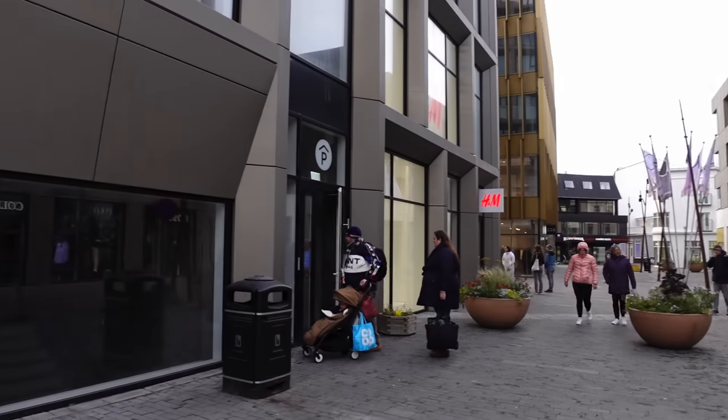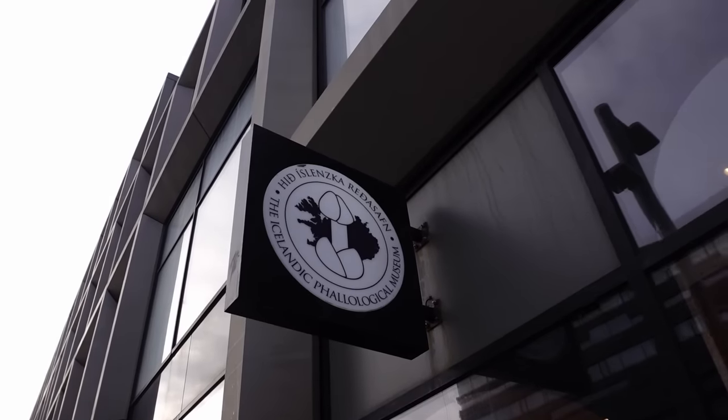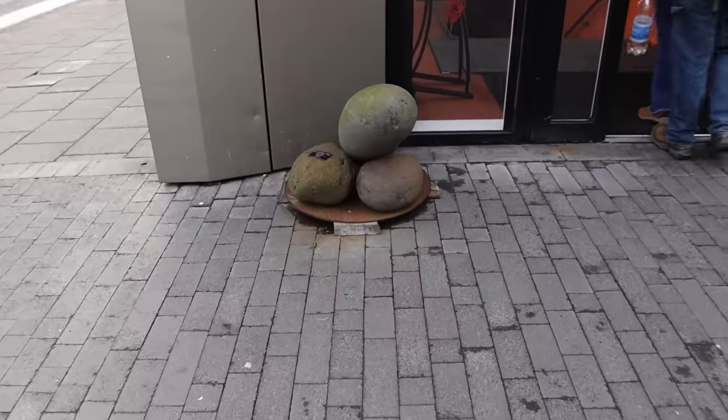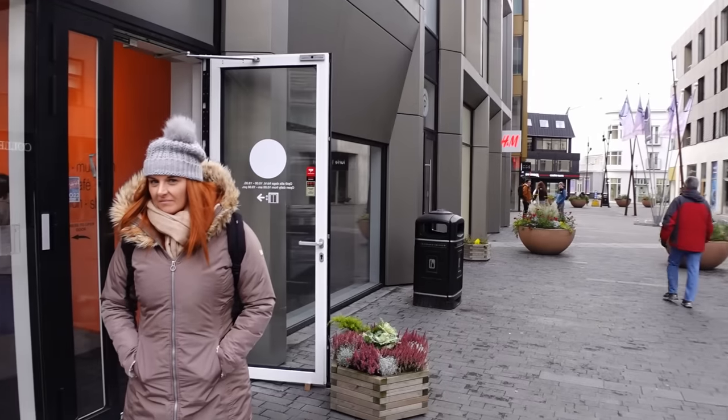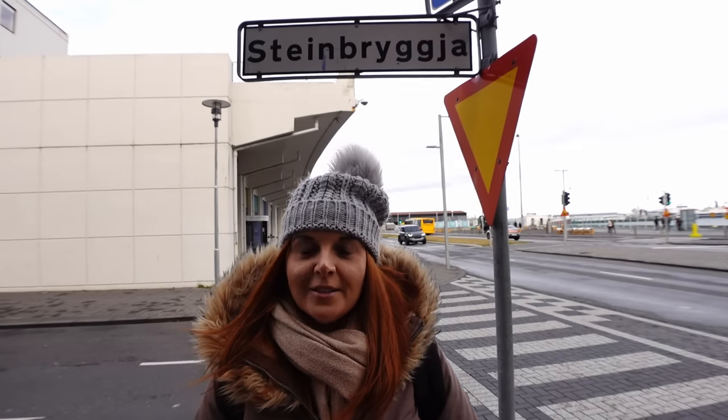Facing the Harpa Center, turn left and if you see an H&M, next to that is a small door which is home to the Icelandic Phallological Museum - the Icelandic penis museum. It's home to more than 200 penises and penile parts representing most Icelandic land and sea mammals. It costs about 16 pounds each if you want to visit - we'll give that one a miss, but it's there if you're interested.